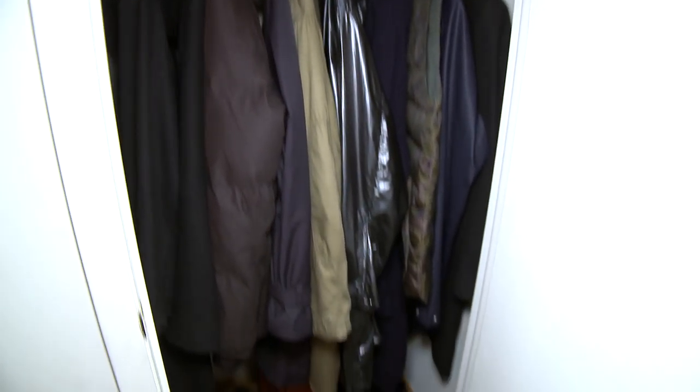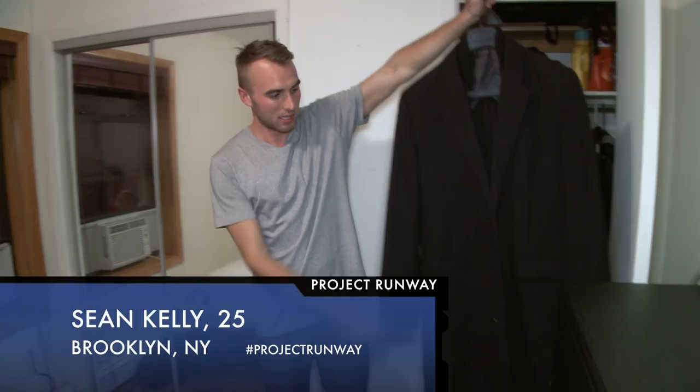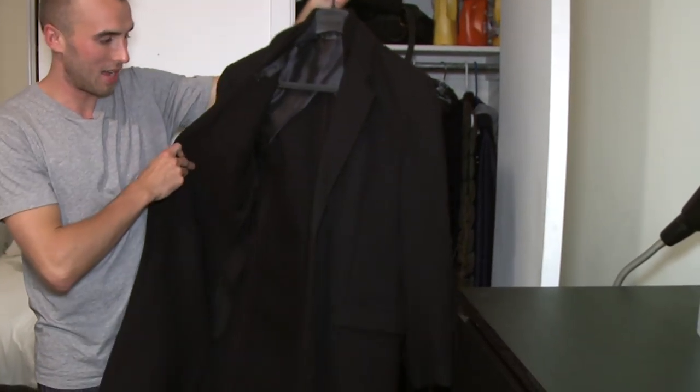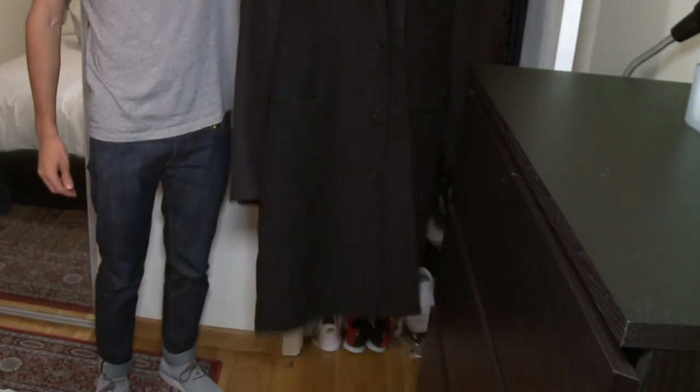This is closet number one. A lot of my clothes are all long — this is what I wear all winter. It's a beautiful jacket, it's really great. It's only half lined so it's actually quite light, and you can put another jacket or something else underneath.